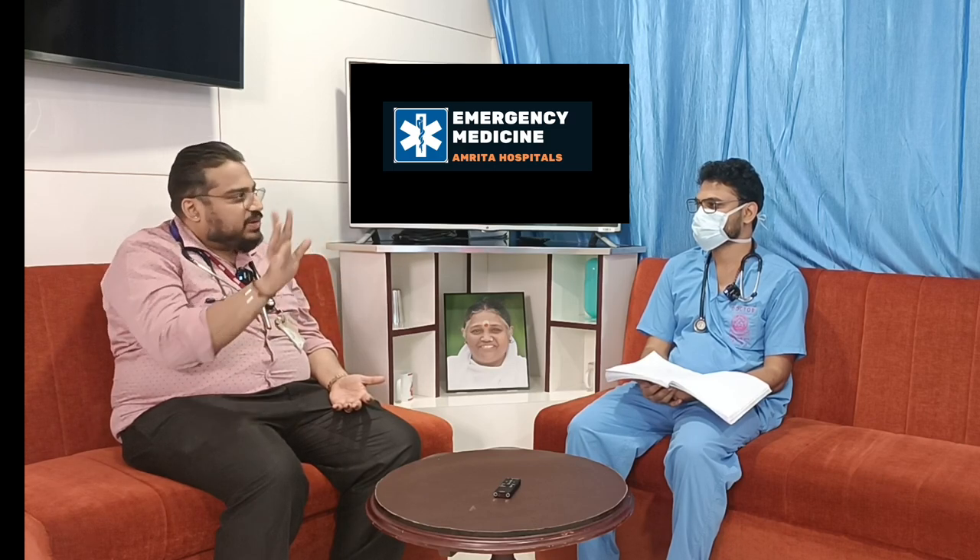This patient is Killip 3 — meaning acute pulmonary edema affecting the entire lung. When you auscultate the entire lung field, you hear crepitations everywhere. This classification predicts mortality: as the Killip score increases, the mortality rate increases — greater cardiac involvement means higher mortality.